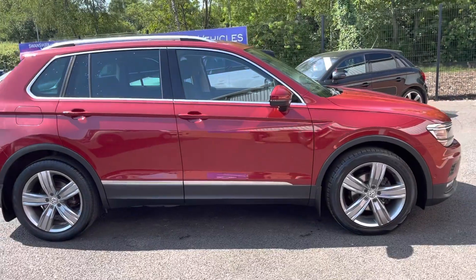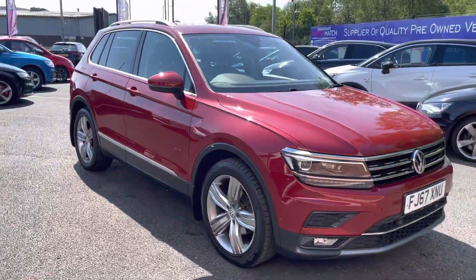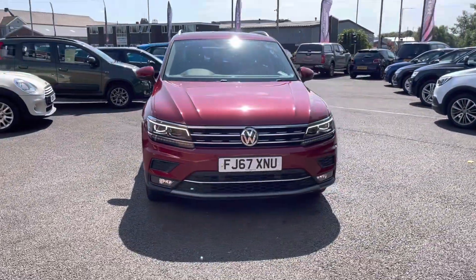Hi, I'm Tom from Motormatch Bolton and today I'm going to be doing you a full walkthrough video on this pre-reviewed vehicle. Here we have the brilliant Volkswagen Tiguan 2L TDI SEL. It does come to us with 46,722 miles on the clock and it's a diesel.